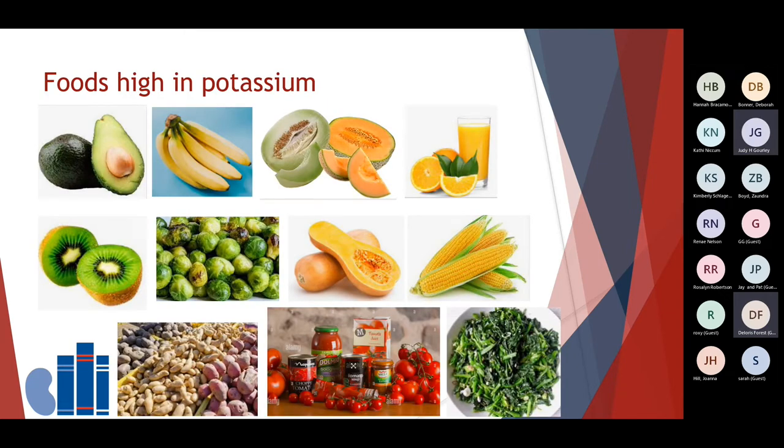Here are some of the foods that are high in potassium that may need to be limited. Examples are avocados, bananas, cantaloupe, oranges and orange juice, kiwi, Brussels sprouts, winter squash, corn, potatoes, tomatoes and tomato products, and cooked spinach. Oftentimes we can discuss with patients ways that they can modify foods — for example, soaking potatoes to get some of that extra potassium out — and ways to try to limit those high-potassium foods.